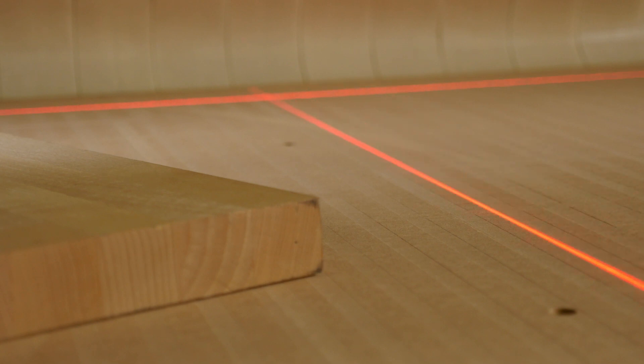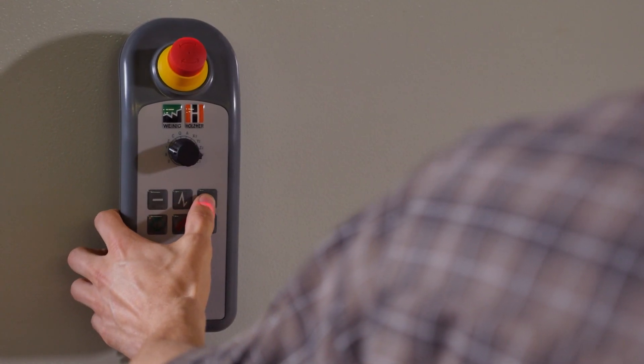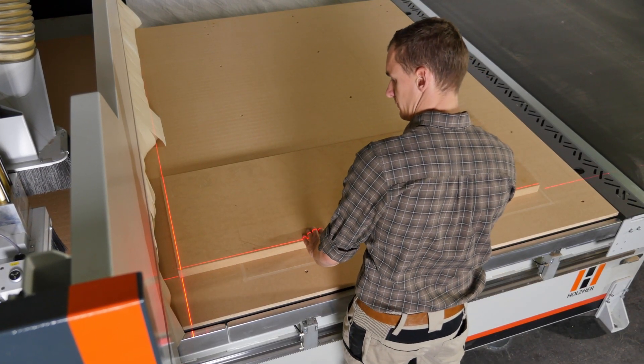Simply move the guide laser along the edge of the panel, teach in the position using the handheld unit, and start the CNC program. Finished!